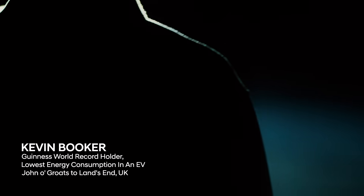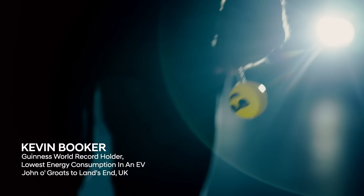Today I'm meeting the man who holds the world record for hypermiling. Hypermiling is going a very long way on a single tank of fuel or battery charge, and Kevin Booker is a master of the art.